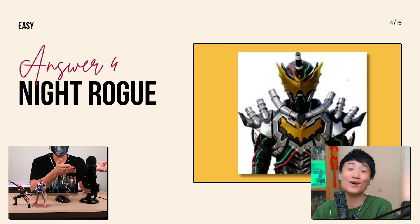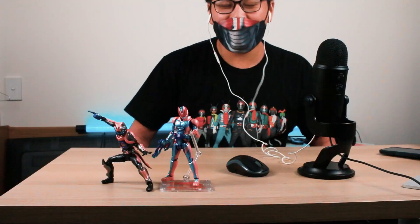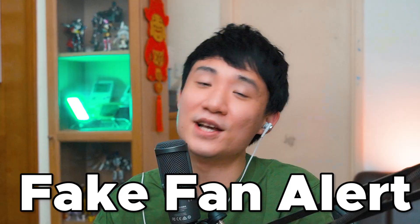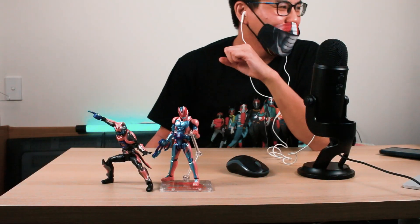Something else to discuss: is Shadow Moon a rider? Shadow Moon isn't a rider, but Kamen Rider Shadow Moon, which is from the new movie that is going to show — that's why this is a real fan and I'm a fake fan. Okay, I always tell everyone I'm a big fan.